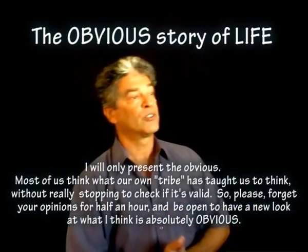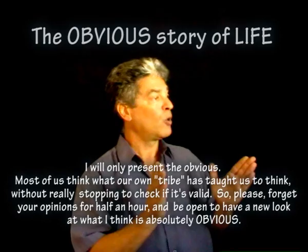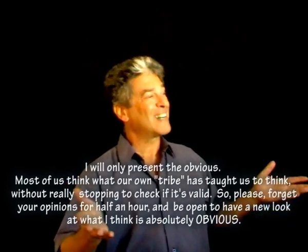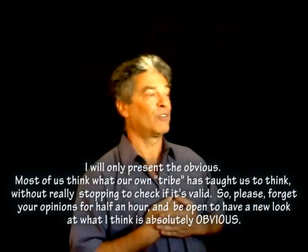I will only present the obvious. Most of us think what our own tribe has taught us to think, without really stopping to check if it's valid. So please forget your opinions for half an hour and be open to have a new look at what I think is absolutely obvious.